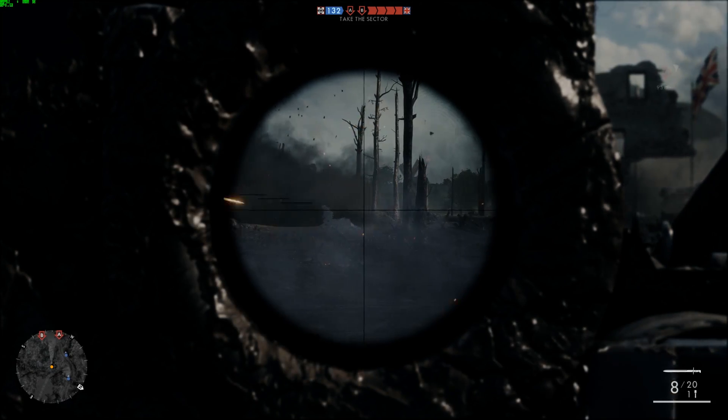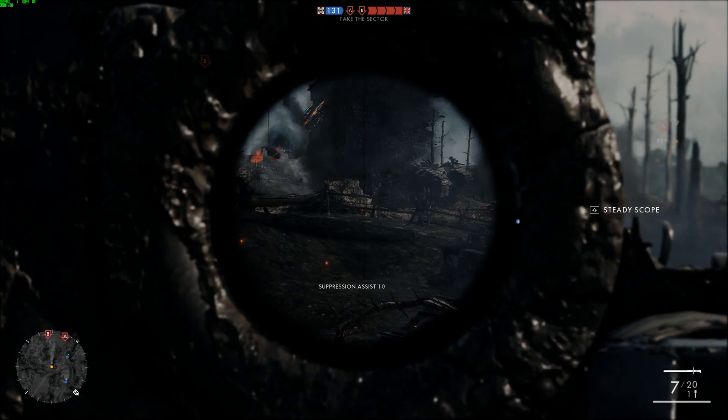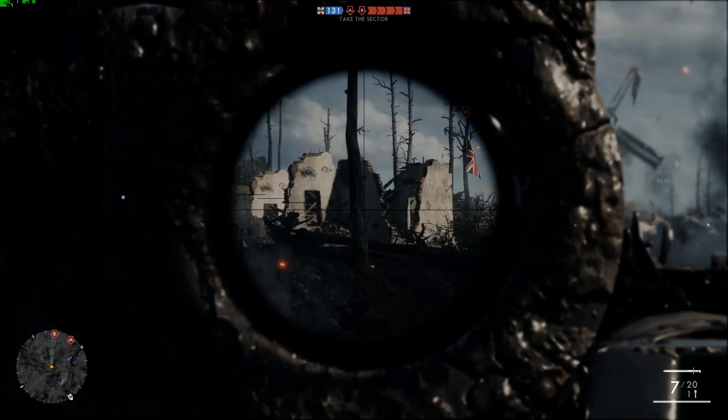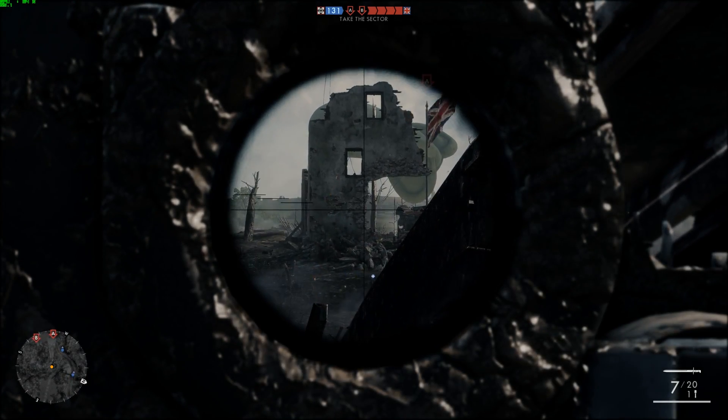I'm most interested in Vega 10, as I imagine most of the people watching this video are, and how well Vega 10 will perform against Nvidia's latest enthusiast offerings — the GTX 1070, 1080, and possibly the Titan XP as well.